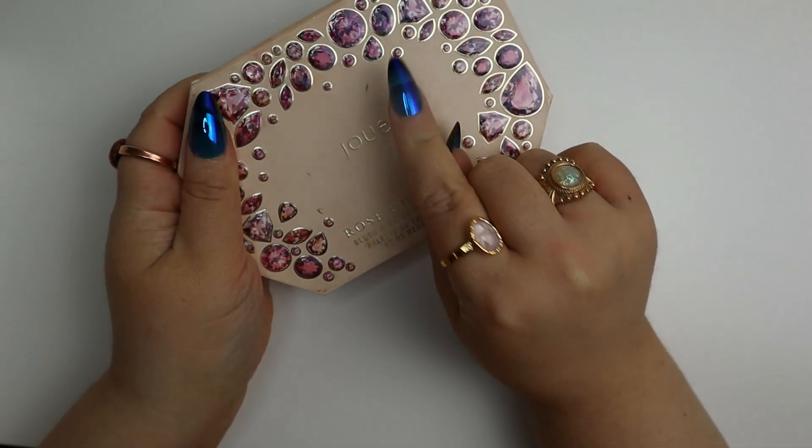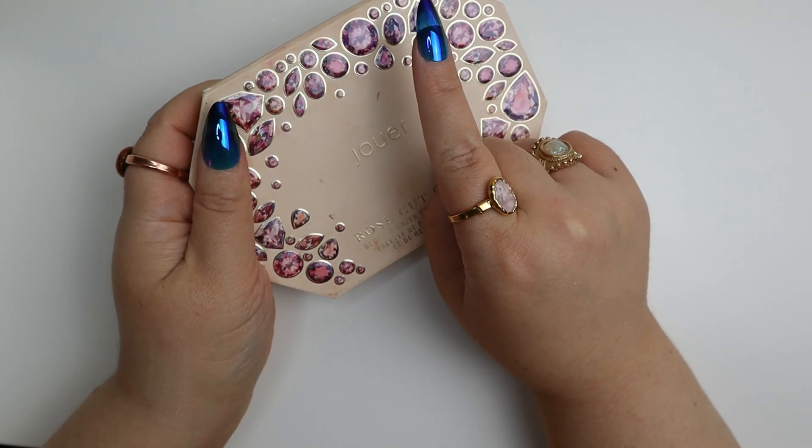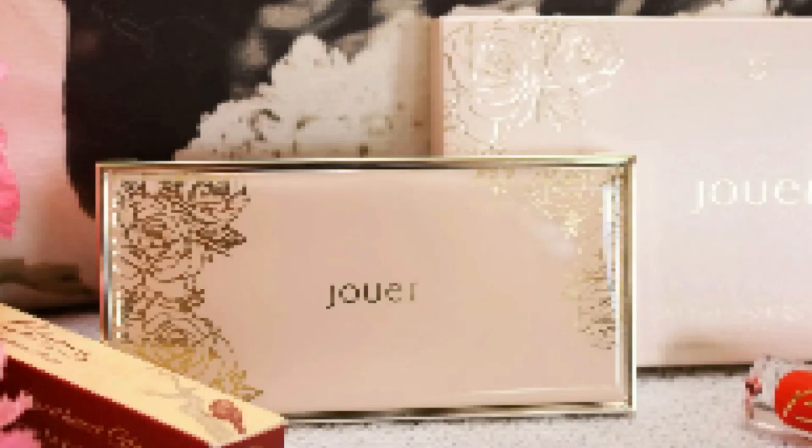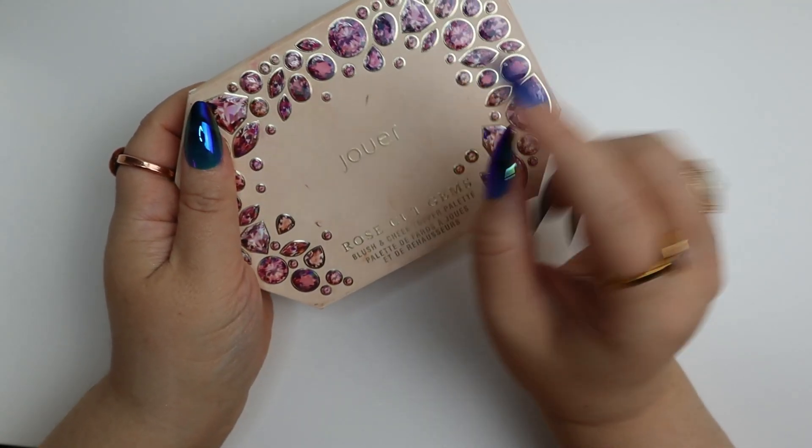The blush duos from Juie are pretty nice — I have one I'm holding onto that I probably should get rid of. But the holiday releases? Not as much.